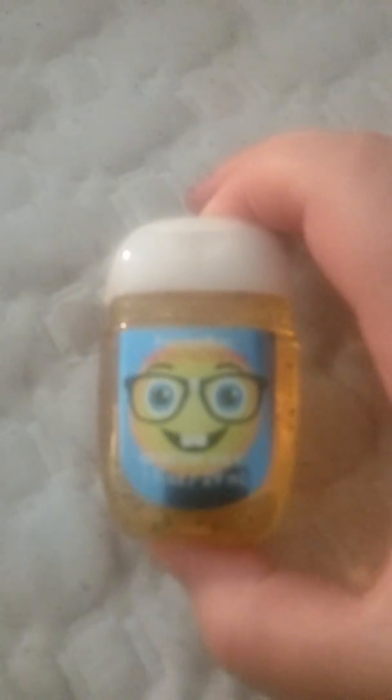Next up is just a hand sanitizer. It's like a goldish yellow. It's Nerdy Nectarine. It's a pretty cute cover. It smells very good — it does actually smell like nectarines, but the scent is quite faint.